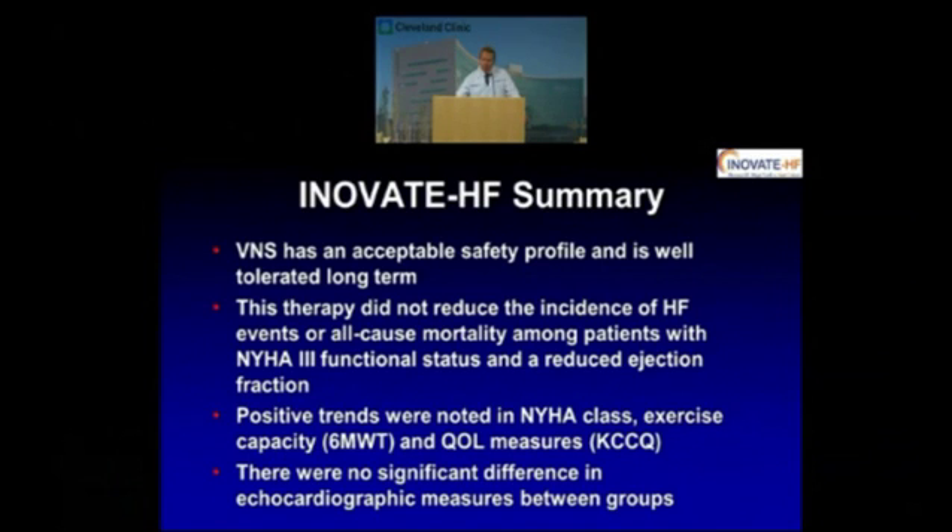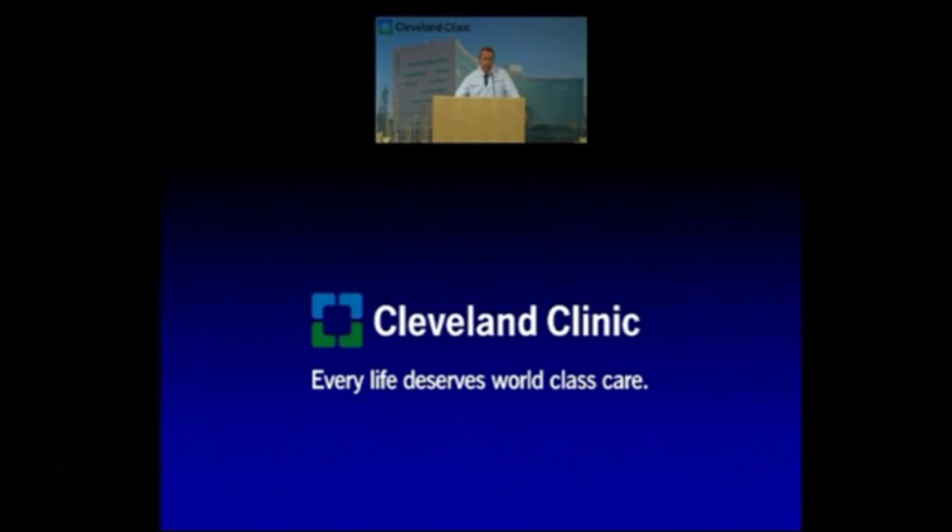In summary, vagal nerve stimulation was shown to have an acceptable safety profile and is well tolerated. It did not reduce the incidence of heart failure events or all-cause mortality in this group of patients with systolic heart failure. We did see, however, positive trends in improvement in NYHA class, exercise capacity as measured by six-minute walk, and quality of life measurements. There were also no significant differences in echocardiographic measures between groups. I think stay tuned — you'll see more in the future about vagal nerve stimulation and other forms of autonomic stimulation as we try to fill an unmet need for this patient population. Thank you.